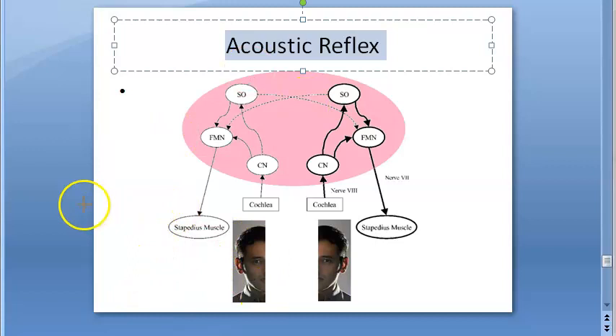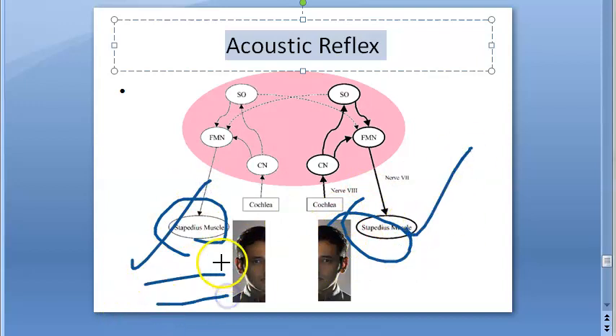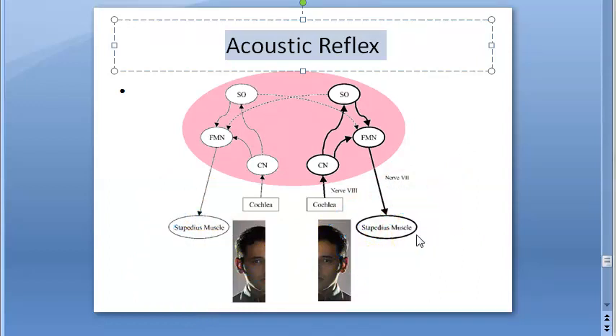Basically, what happens when a loud sound is heard — the stapedius muscle, there are two stapedius muscles, one in each ear, and both of them will contract. Even if you are giving the loud sound only in one ear, say through an earphone or headphone, the stapedius muscle in both ears will contract. That is the acoustic reflex.